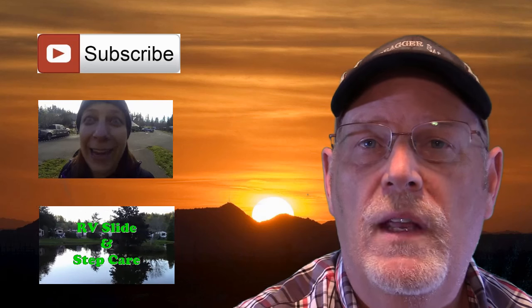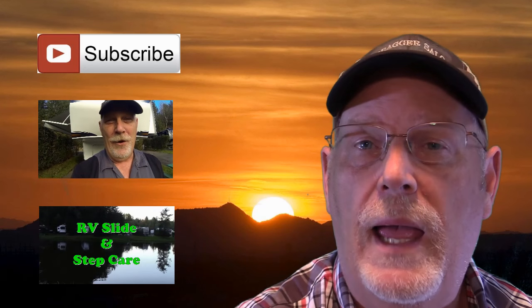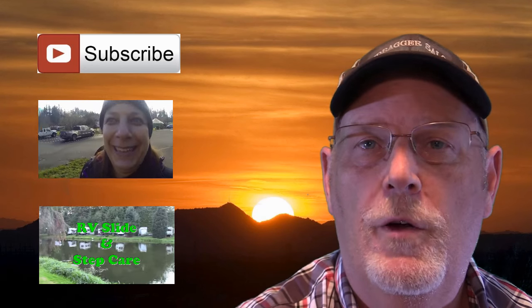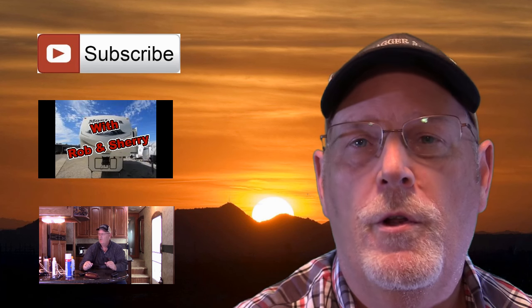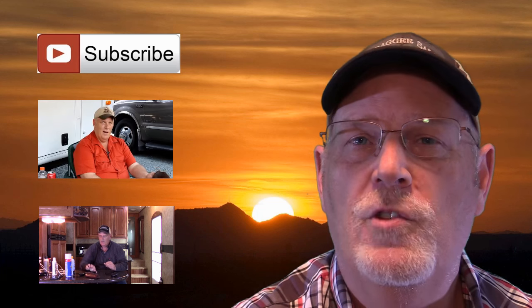Just right now, while you're thinking about it, go down in the comments and put a little question in there — what kind of things we can answer for you. It should be fun and we'll put some humor to it too. Thanks for watching. I'm Rob Scribner. Talk to you later. Bye. Thanks for watching our videos. Please take the time to like and subscribe to see our future shows.